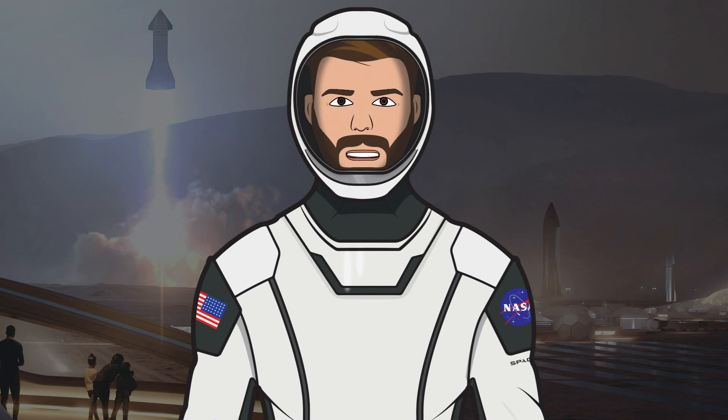That's it for this episode of The SpaceX Show, I hope you enjoyed the video. If you did, make sure to hit the like button and leave a comment down below. If you want to stay updated with SpaceX info, make sure to subscribe and press the bell icon to get notified when I upload. Thanks for watching and have a great day.